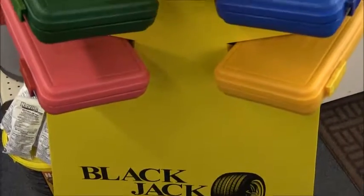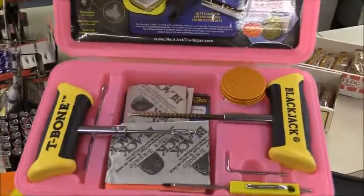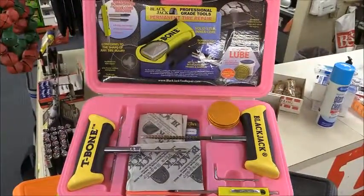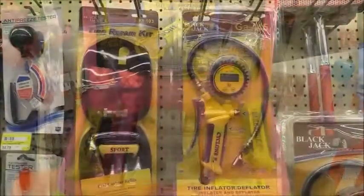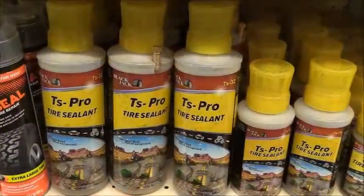Brand new at Frying Cox is the Blackjack permanent tire repair kits for vehicles, tractors, and ATVs, along with digital and analog tire pressure gauges — all super high quality — and the TS Pro tire sealant.